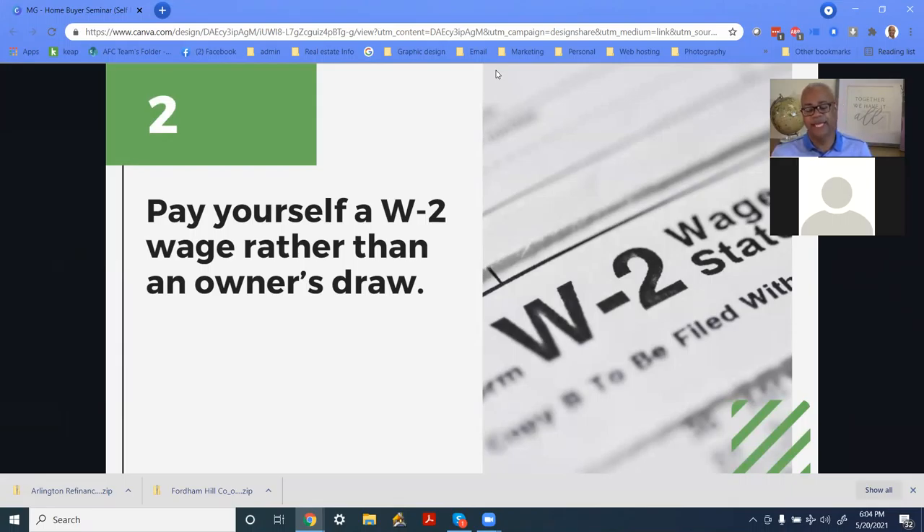Another thing to consider is paying yourself with a W-2 rather than an owner's draw. The owner's draw is basically just taking money out of the cash register and putting it in your personal account. If you set up a corporation, you can pay yourself as an employee. If you're making over $100,000 a year, it definitely makes sense — you could pay yourself $60,000 and the company profits the other $40,000. If you've done that for two years in a row, that establishes you as making $60,000 consistently, because your other expenses come from the business, not from your W-2 paycheck.